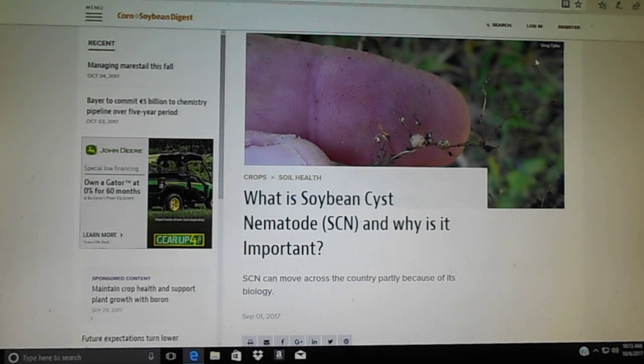These small little dots are the SCN — a microscopic parasitic worm that thrives on soybean plants. This microbe lives in the soil and there's nothing you can do to kill it. It makes no difference if you're no-till or you work the ground — it's in the soil. It gets into the root system of the plant and lives off the nutrients that the plant absorbs to grow.